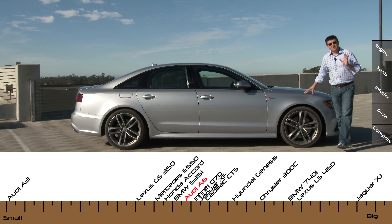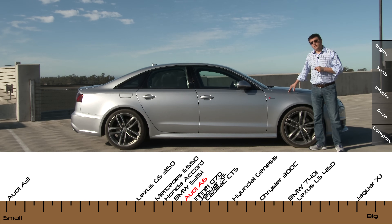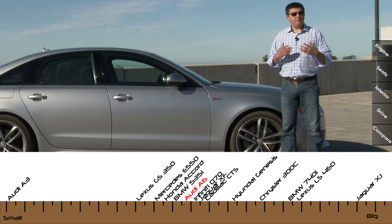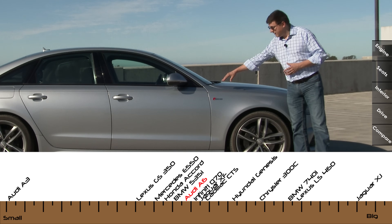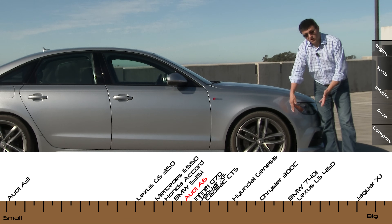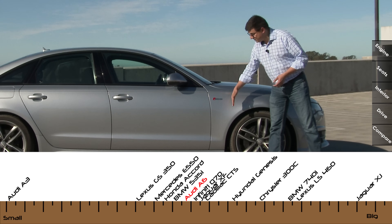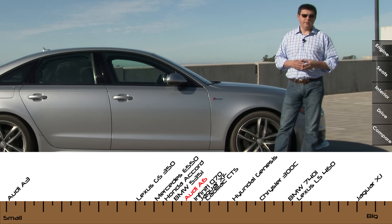The big difference between this and most entries in the segment is that the A6 starts as a front-wheel drive vehicle. However, most versions available are all-wheel drive. That base model being front-wheel drive and the general design of Audi's Quattro system is why we get the proportions you're seeing right here up front. We have a slightly longer overhang and a slightly larger distance between the front wheel and the door than we find in many of the other entries in this particular segment.